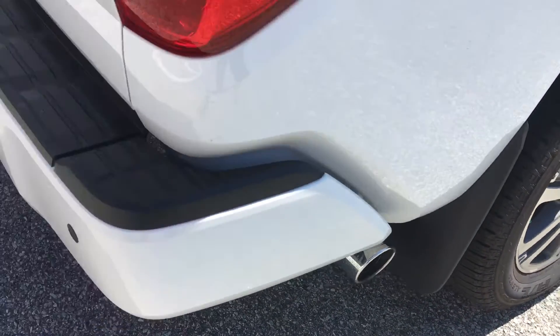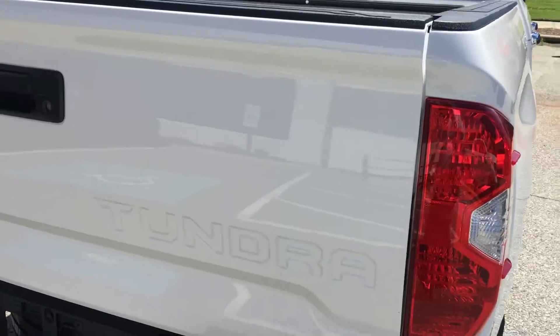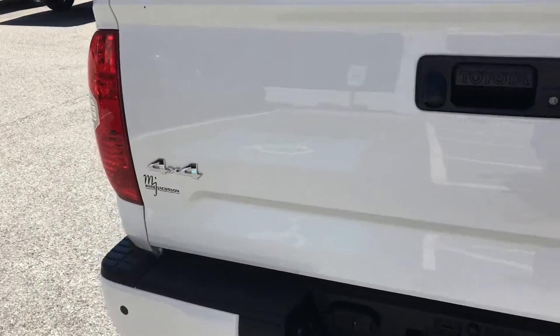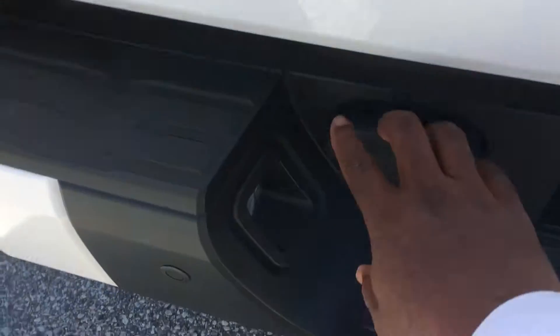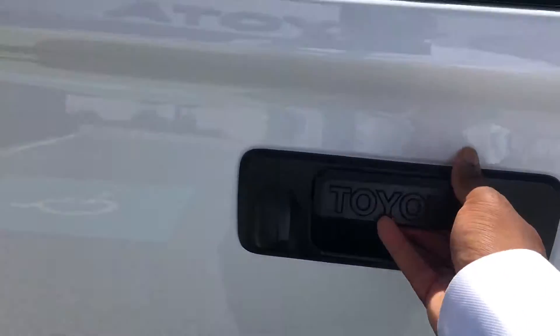There's chrome on the tip of the exhaust, and the 4x4 badging is also chromed out. As you can see, you have everything you need for your tow hitch — your brakes and light package is going to be included, and you have your backup camera.